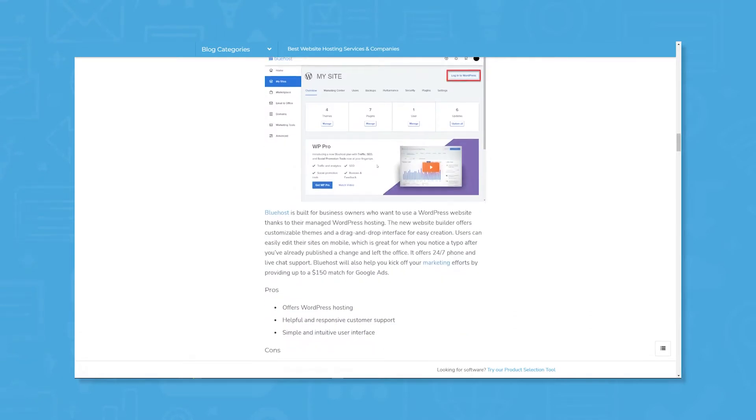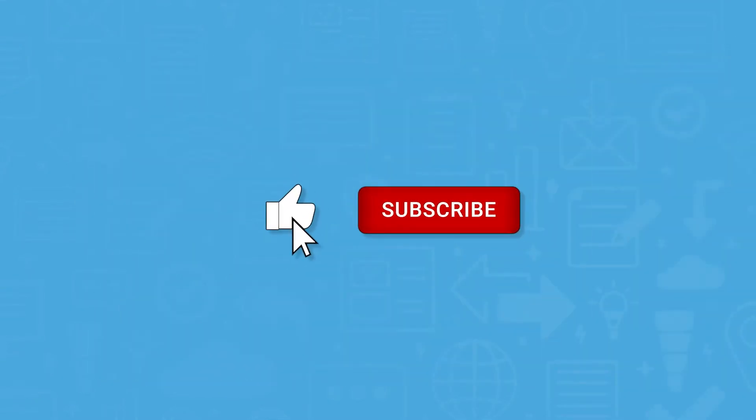Click the annotation in the top right corner of your screen to get started. And if you find this video helpful, please feel free to like, comment, and subscribe.